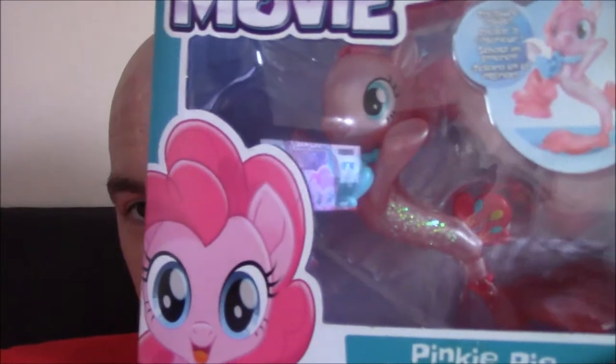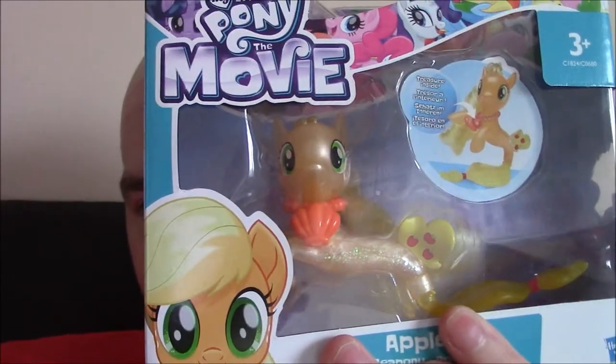I'm back from Toys R Us in the Deepdale Retail Park in Preston. Thanks to them, I have now completed my third collection. And that is the main six as Sea Ponies, because now I have Pinkie Pie and Applejack, which I will unbox later and put them onto the rest of the gang.